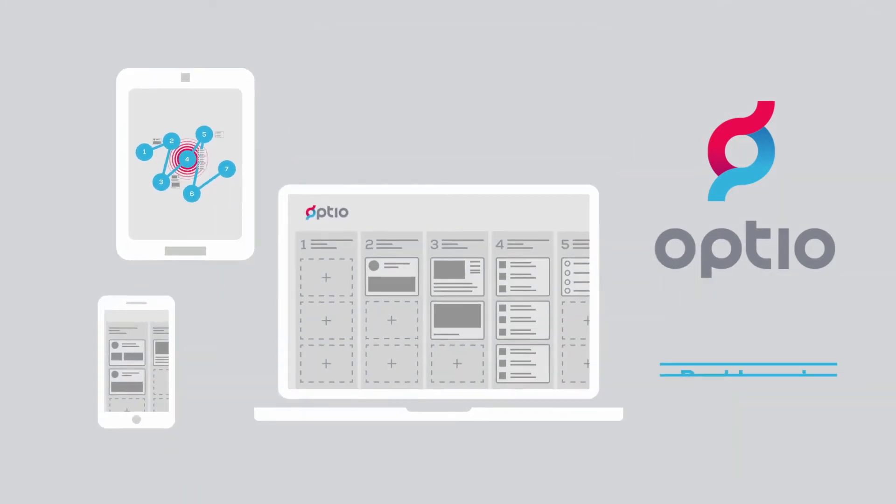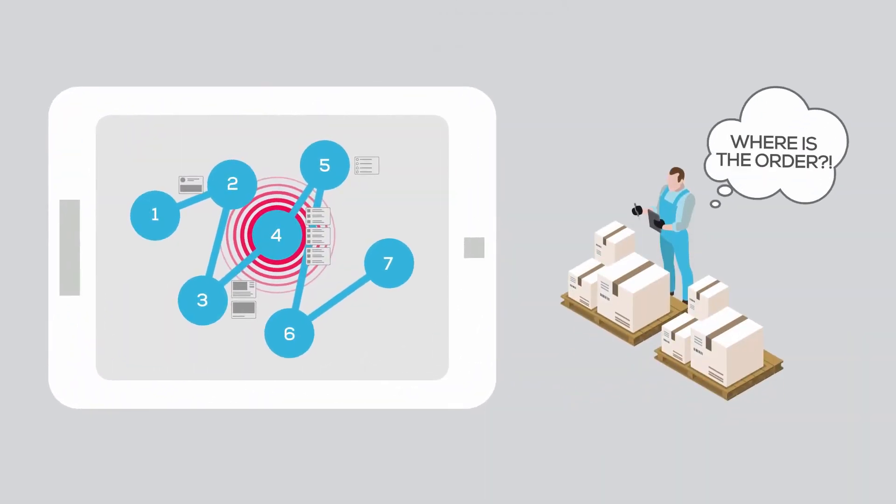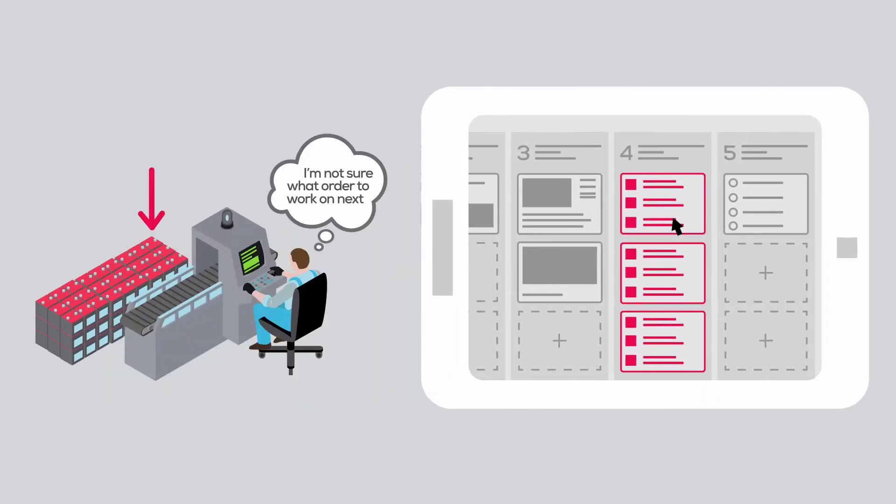Dashboards allow workers and supervisors to track their progress and communicate with each other. Workstations and their associated work in process can be seen at a glance, making it easy to see where an order is and its remaining lead time.